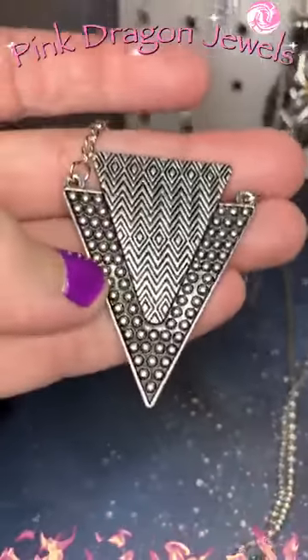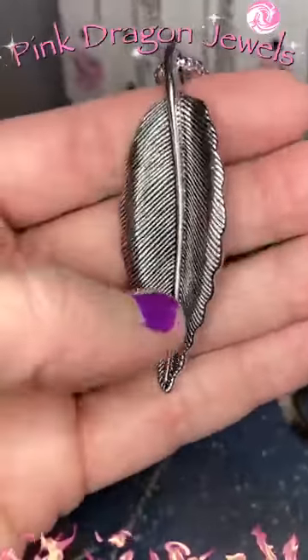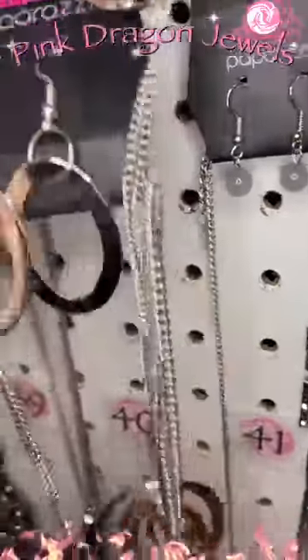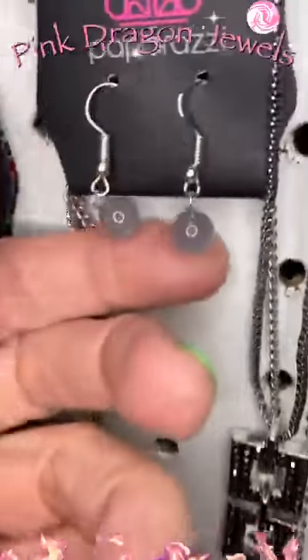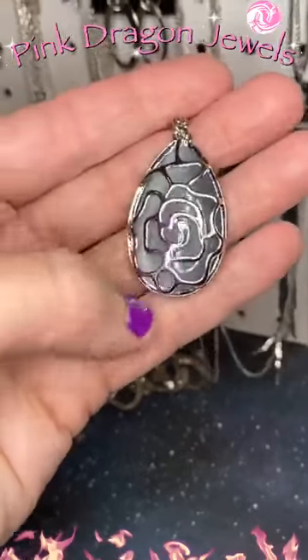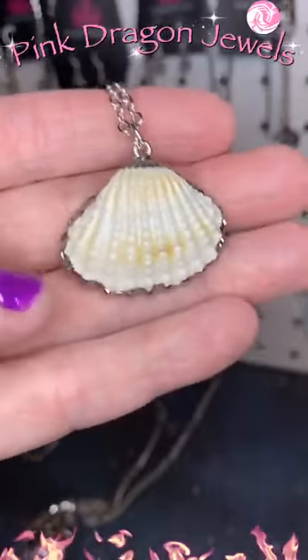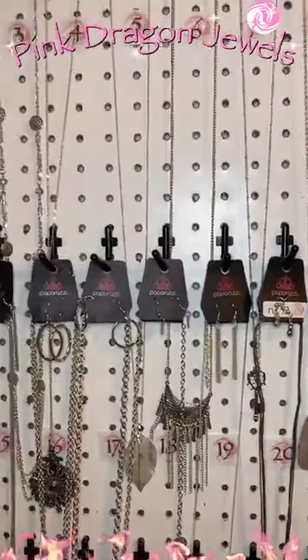Number thirty-six is seed beads — little earrings and then layers and layers of silver gray seed beads. Just a few more to go. Number thirty-seven has little hematite earrings and then a medium length chain with a cute little pendant. Number thirty-eight has waterfall earrings and a pendant that looks like an arrowhead. Number thirty-nine has feather earrings and a cool silver feather pendant. Number forty is one of our blockbusters — a medium length necklace, really beautiful. Number forty-one has little moonstones and a long chain — the pendant is light silver, light gray, with a little rose over the top.